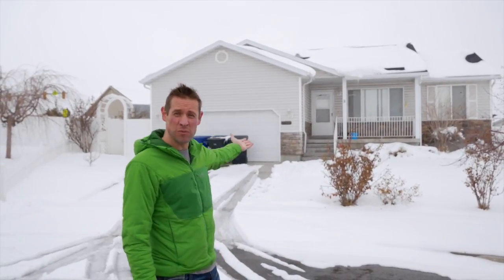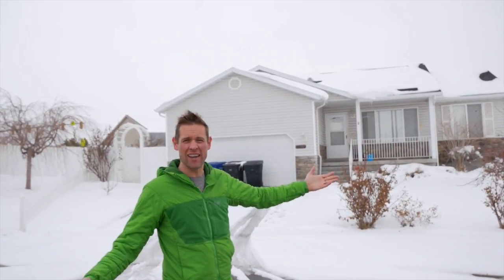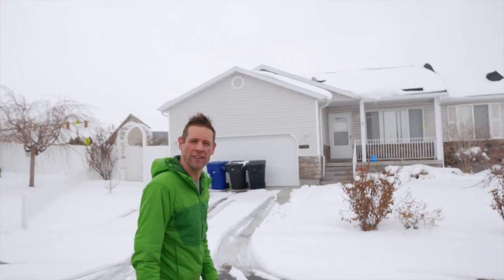Hi, this is Trevor with How to Sell My Utah House. A lot of people think that we only buy crappy, ugly, old houses, but you can see by this one behind me — this one is not old, it's not crappy, and it's actually in a very nice area. Come inside and I'll tell you the story.